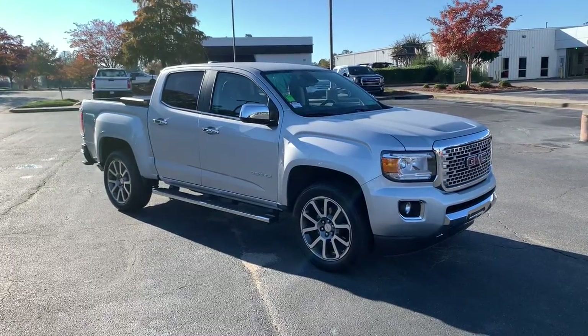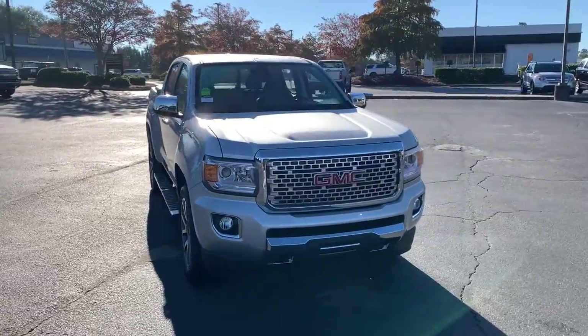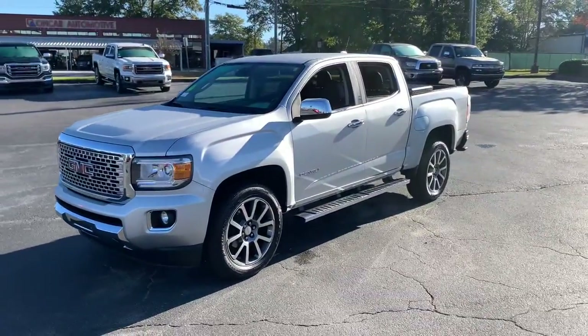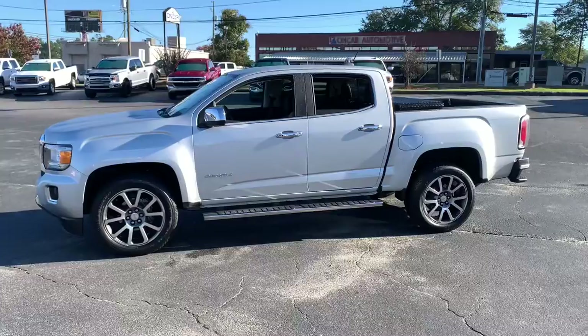You'll have love at first sight with the 2018 GMC Canyon. This vehicle is an outstanding buy with fewer than 20,000 miles on the odometer. This hard-working Canyon delivers impressive towing and hauling capability and a smooth, agile driving experience.